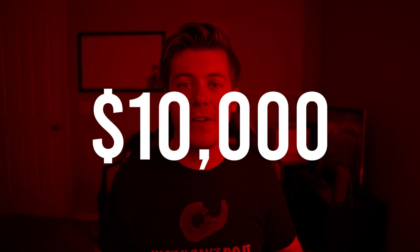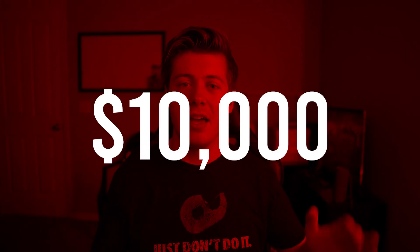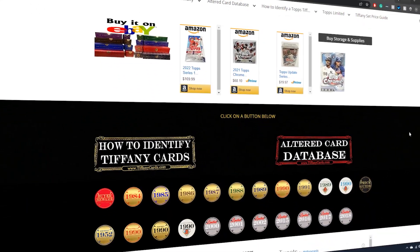Today we're covering a ten thousand dollar fake Tiffany card scam. This was discovered by my good friend Nick at tiffanycards.com — make sure to go check them out.